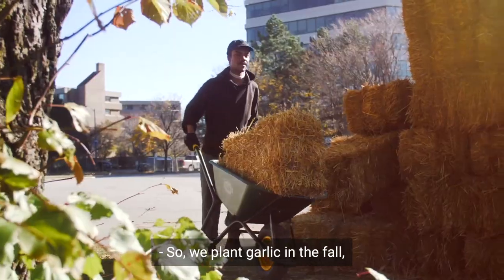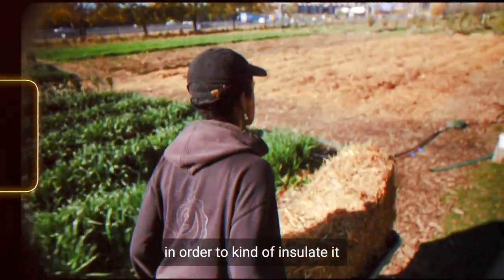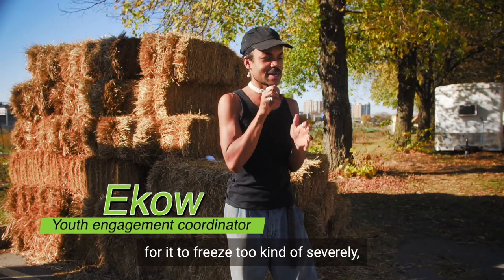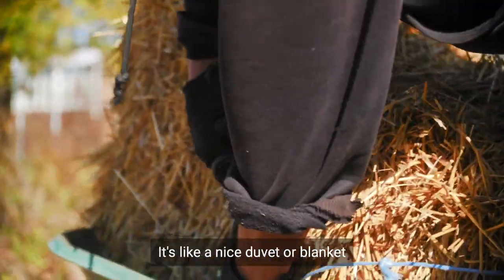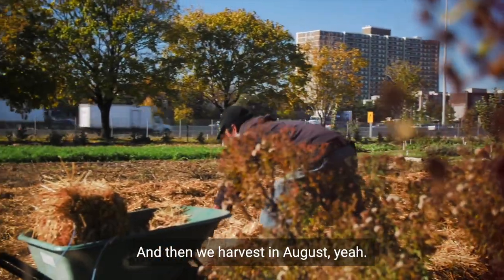We plant garlic in the fall and then put hay over it to insulate it, because you don't want it to freeze too severely or it might kill the plant. Having all that hay there insulates it and keeps it warm — it's like a nice duvet or blanket over the garlic before it germinates in the spring. Then we harvest in August.